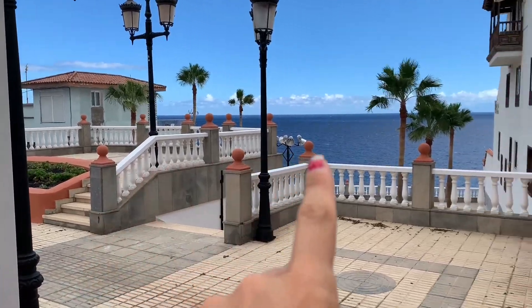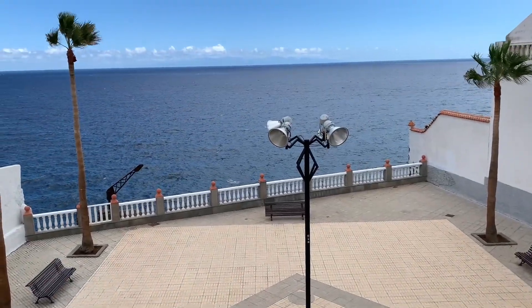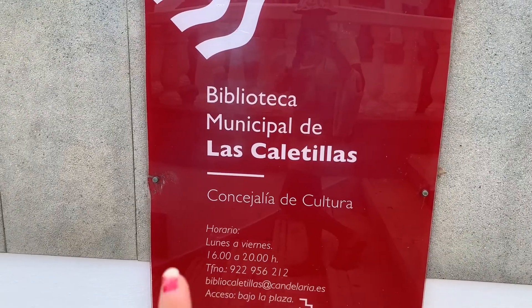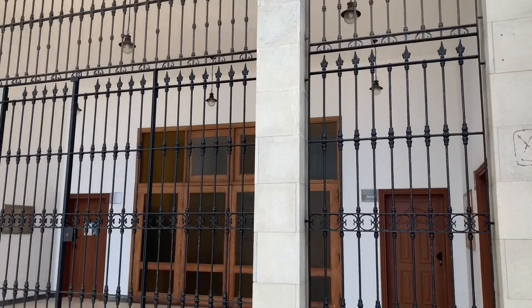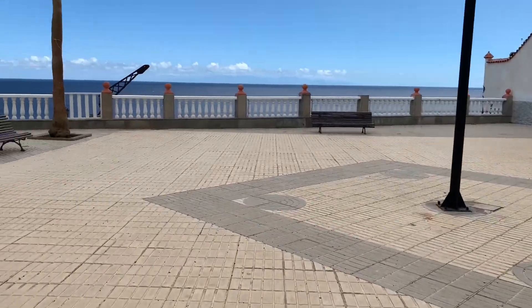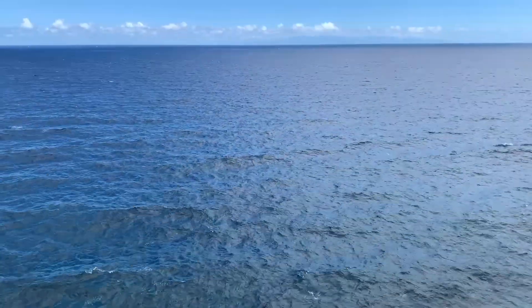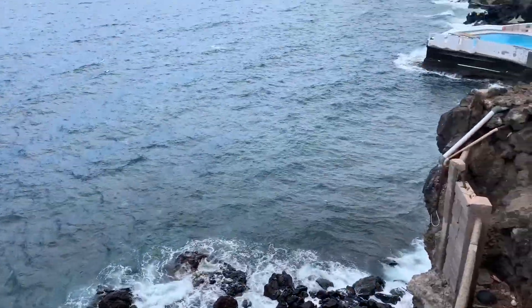I want to show you that viewpoint — it's really nice. We are on top of the public library. We have this lovely square here and the endless ocean in front of us — Biblioteca Municipal, Las Caletillas. It's just down there. In the evening this place is beautiful. Last night the colors were amazing.